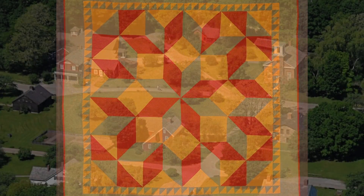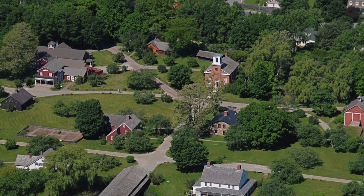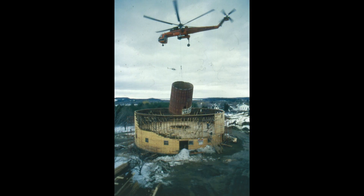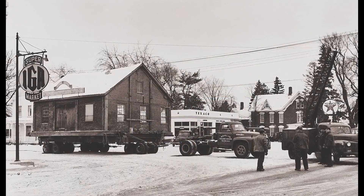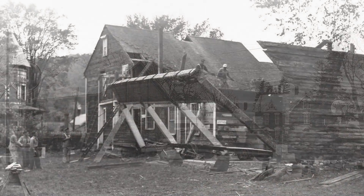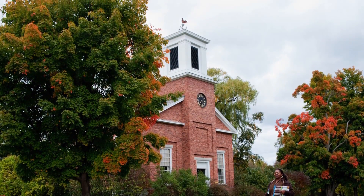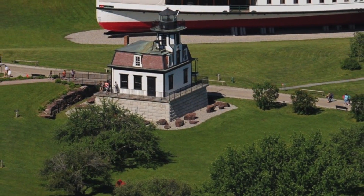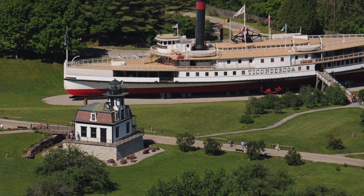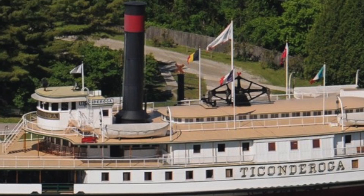Mrs. Webb's collecting went beyond art and artifacts, however. When creating Shelburne Museum, she took the imaginative step of collecting and relocating 18th and 19th century buildings from New England and New York in which to display the museum's holdings. These architectural structures include houses, barns, a meeting house, a one-room schoolhouse, a covered bridge, a jail, a general store, a lighthouse, and even the side-wheeled passenger steamboat Ticonderoga, constructed at the Shelburne shipyard in 1906.